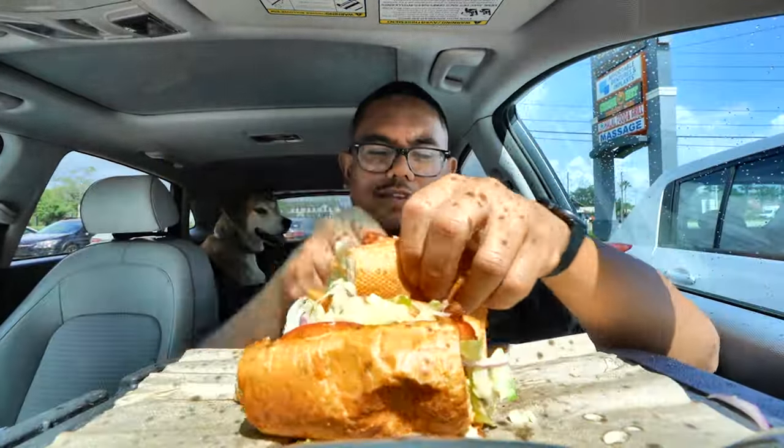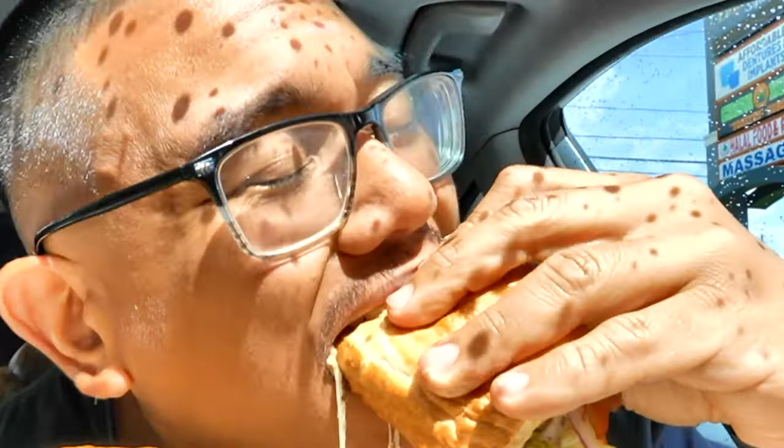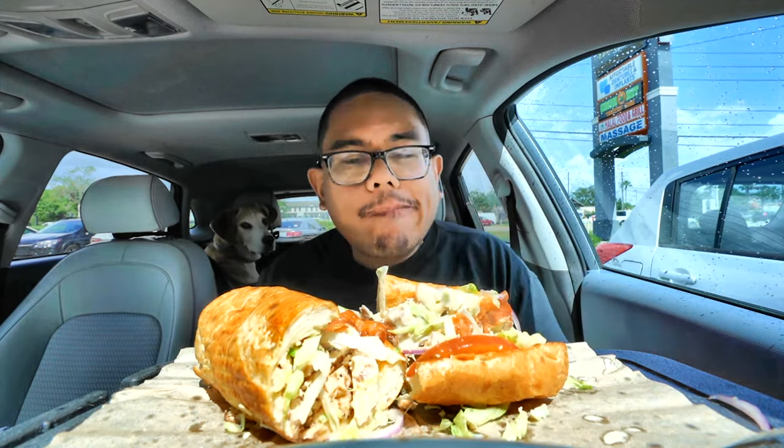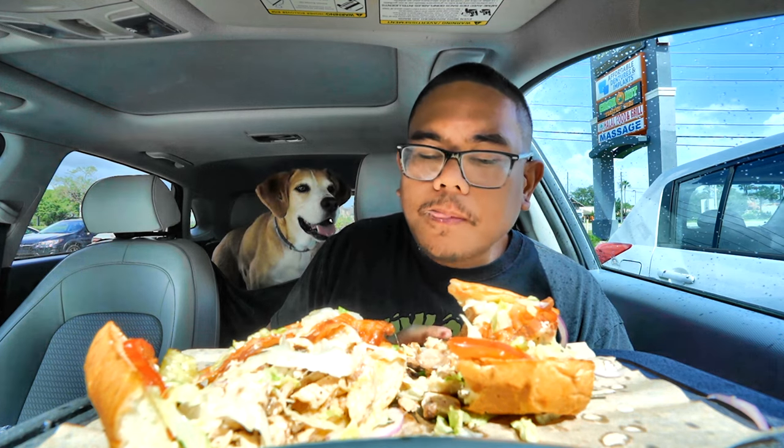Nice and warm. This smells absolutely delicious. Look at that. That is absolutely delicious. Wow. That bread — super, super fresh. First thing you notice — it's got the perfect crisp to it.